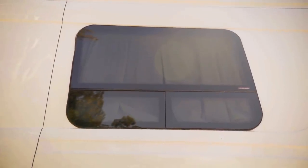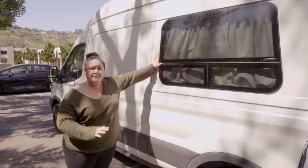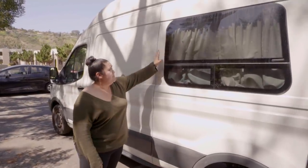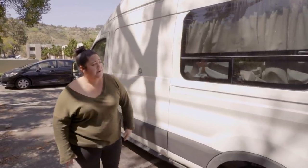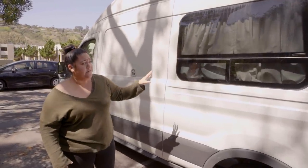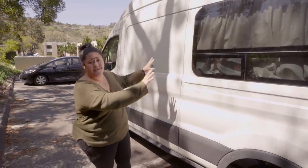We also installed this window — this was originally a regular cargo van and we needed a window, so we got one installed. A tip: I probably would not put another window on the driver's side. I would put it on the passenger side because the view is that way.